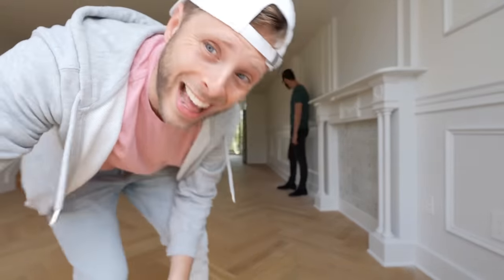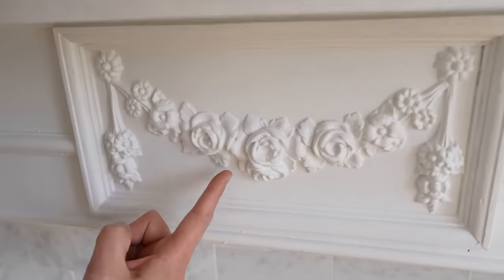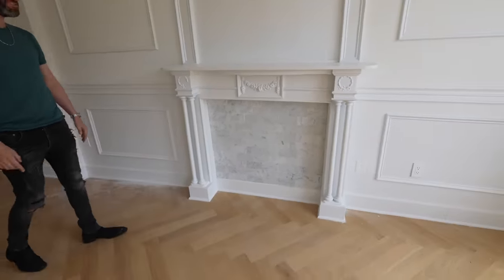The living room is 27 by 15 and a half — this is huge. Around 2,000 square feet for the whole place. Check out the details on this mantle. Look at that — gorgeous. I'm so glad they kept that because now you can put a TV up there and watch Star Wars.